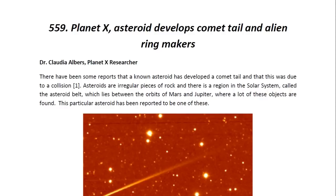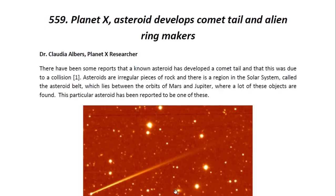Hello ladies and gentlemen, I am Dr. Claudia Albers, Planet X Research and Professional Physicist, and today I'd like to bring to you another one of my articles. This one is entitled Planet X: Asteroid Develops Comet Tail and Alien Ring Makers.